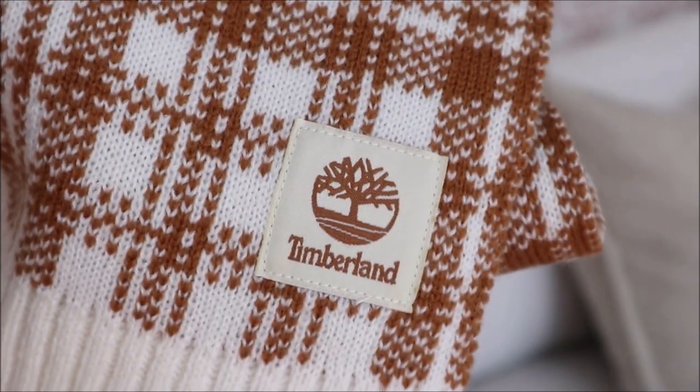Next is a scarf and this is from Timberland. I thought the pattern was really nice, perfect for fall, and this is a very soft material even though it is acrylic. I find with some acrylics it can be more on the itchy side, but this one is soft so I was really happy about that.